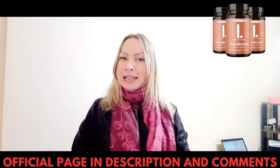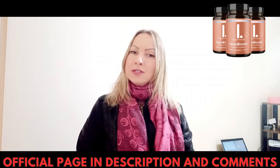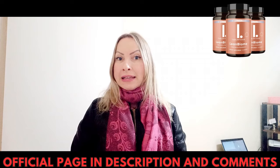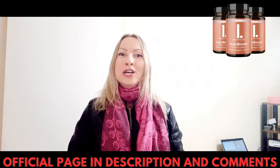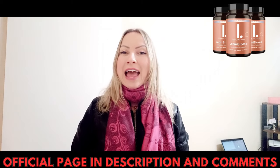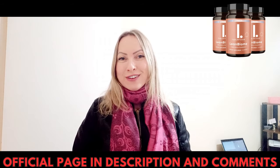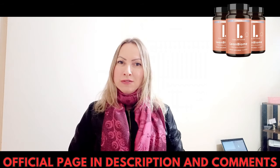The swamp also increases hunger and appetite and increases fat storage. No other product contains the unique and exclusive combination of Limbacteria blends and green selected phytosome, which together help drain the swamp and as a result activate metabolism, calm hunger and cravings, and decrease fat storage. This is why other fat loss products always fail in the long run — because they don't address the root cause of weight gain.